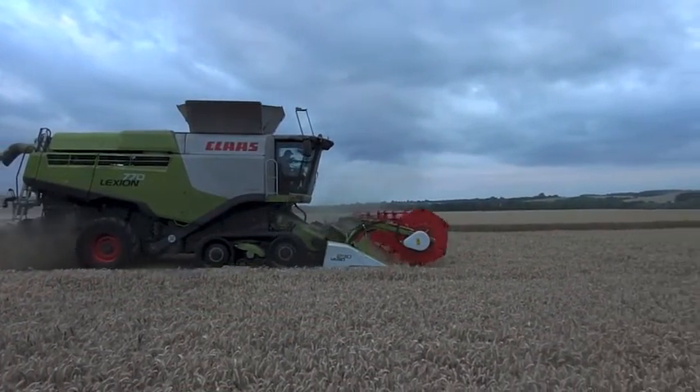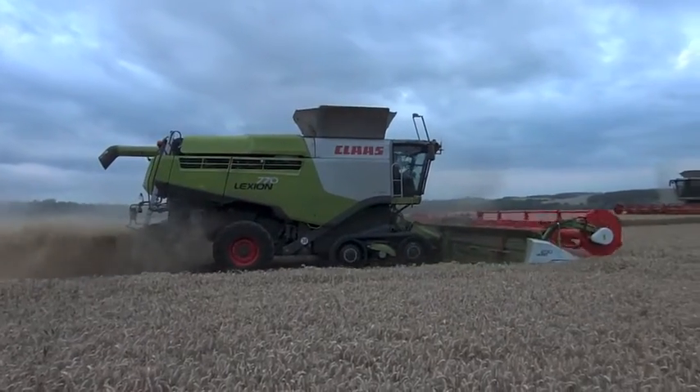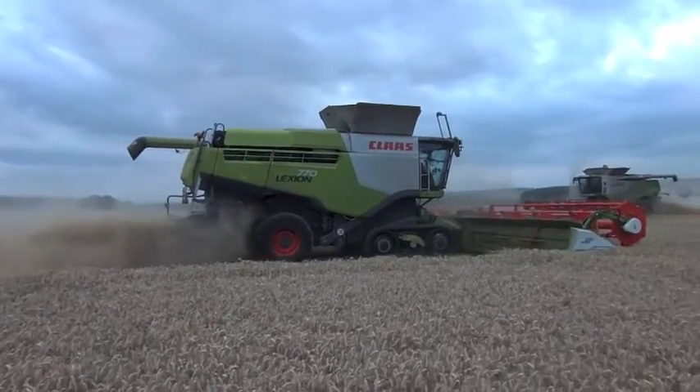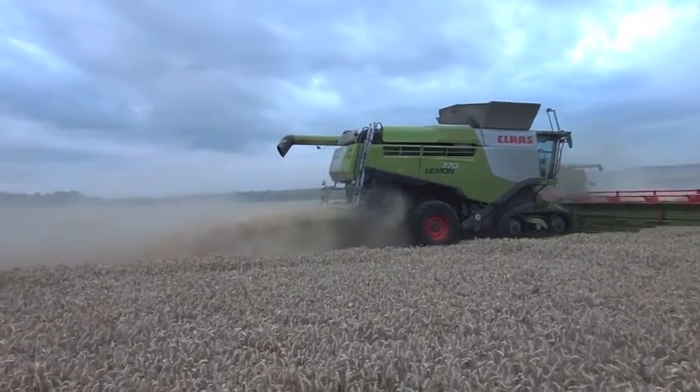How do you keep up with two Class Lexion 770s? For one Cambridge-based farming group, the answer has been to invest in a Perard Interben 46 chaser bin, claimed to be the largest in Europe.